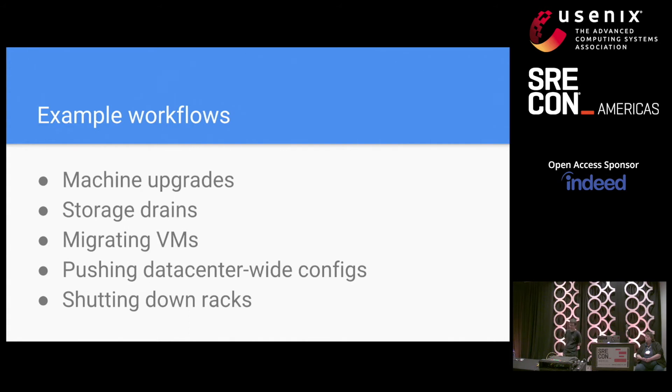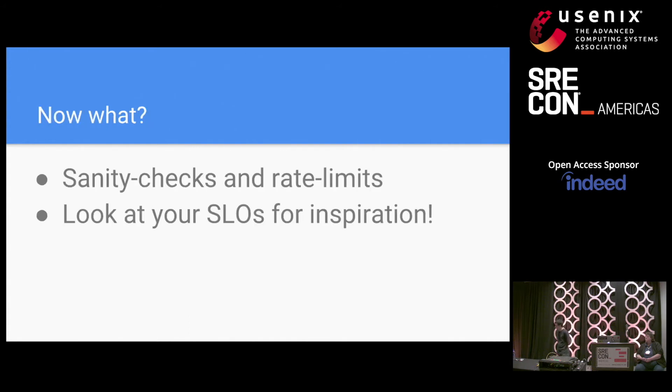Once you've got all those figured out, think about which constraints make sense for each of them. One good source of inspiration is your SLOs — you can actually turn them into constraints for most cases. For example, if you have an SLO that says at all times 99% of machines in all data centers shall be available, you can turn this into a constraint: if more than 0.8% of machines are currently unavailable, stop planned maintenance to prevent more machines entering the unavailable state and ensure you stay below 1%.